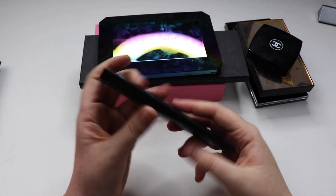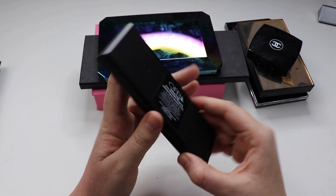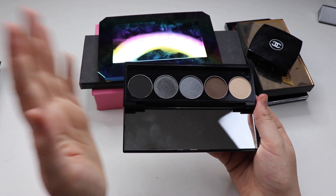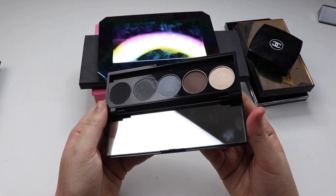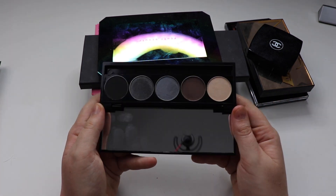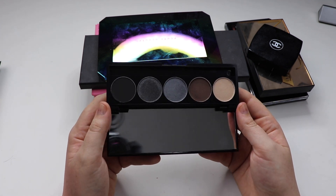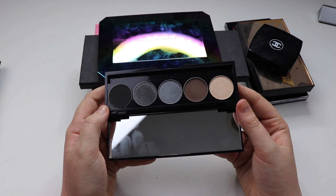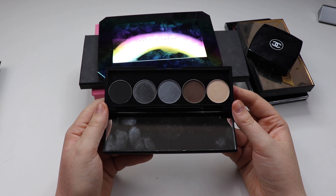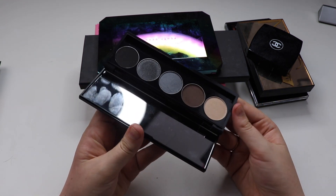Next up we have an Ofra palette — the Signature Eyeshadow Palette in Irresistible Smoky Eyes. I got this recently in a Glam Raider goodie bag — I'll link that video in the cards if you're interested. I swatched a few of these and they swatched beautifully. I was pleasantly surprised by the formula. I just need to use it a few more times to get an overall opinion, but so far so good.